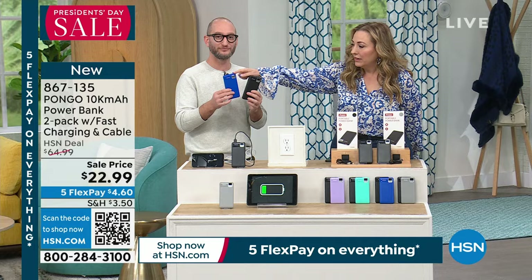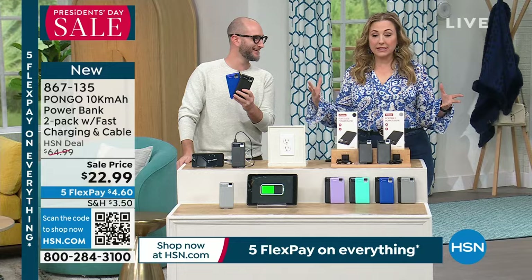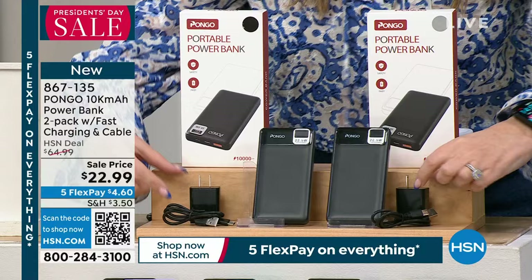Think of it as buy one get one — two units at 10,000 milliamps each equals 20,000 total. After President's Day these will be $64.99, so you're essentially getting one on sale and the second one free. You're getting two 10,000-milliamp banks — not 3,000, not 4,000, not 5,000 or 8,000 — 10,000 milliamps each. You also get two bricks and two power cords included.